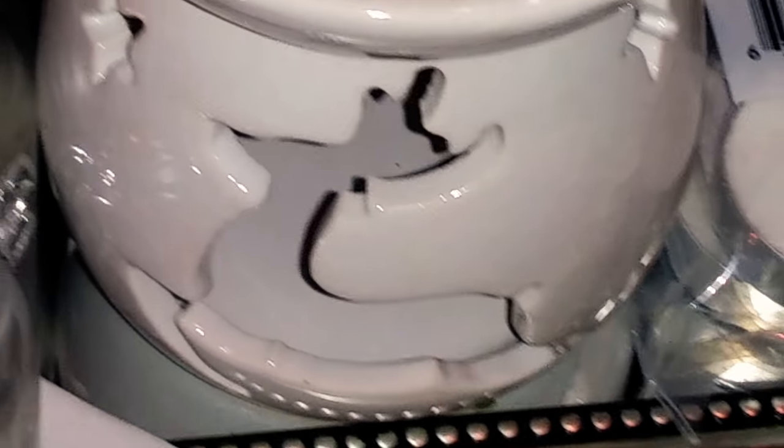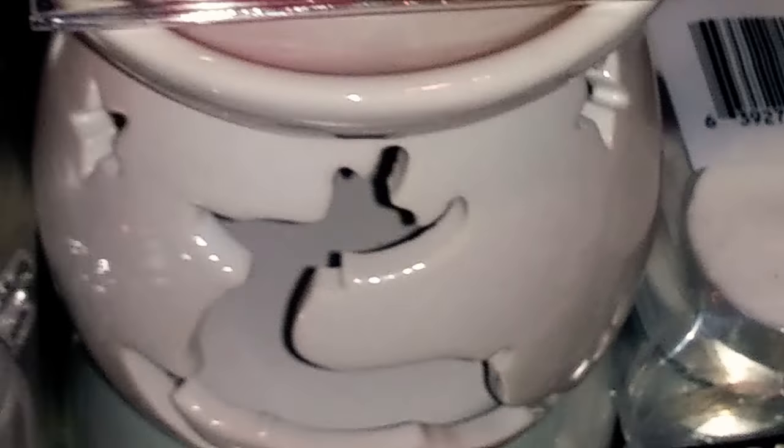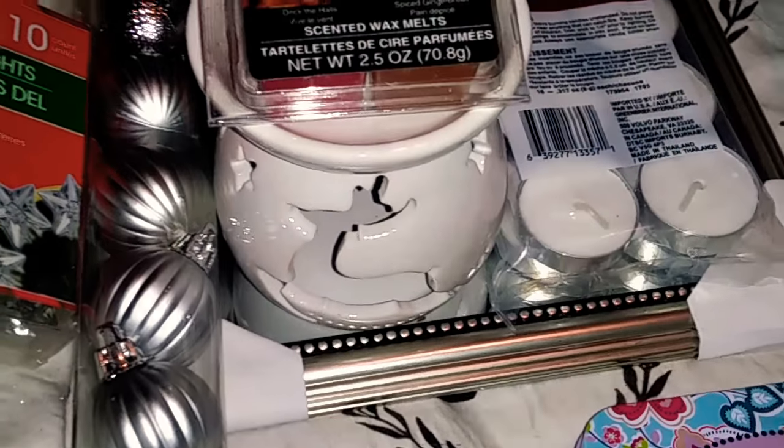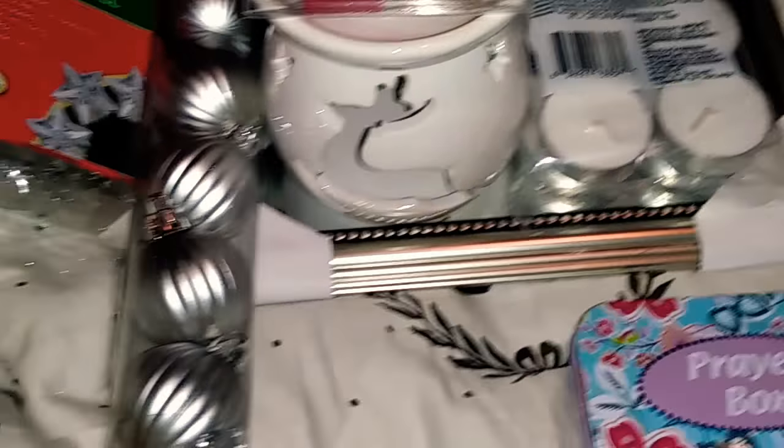Hi, and welcome back to Tiffany Shadley, How Kind of Girl. I am so excited, you guys, about these items I found at Dollar Tree. I'm just going to jump right in.